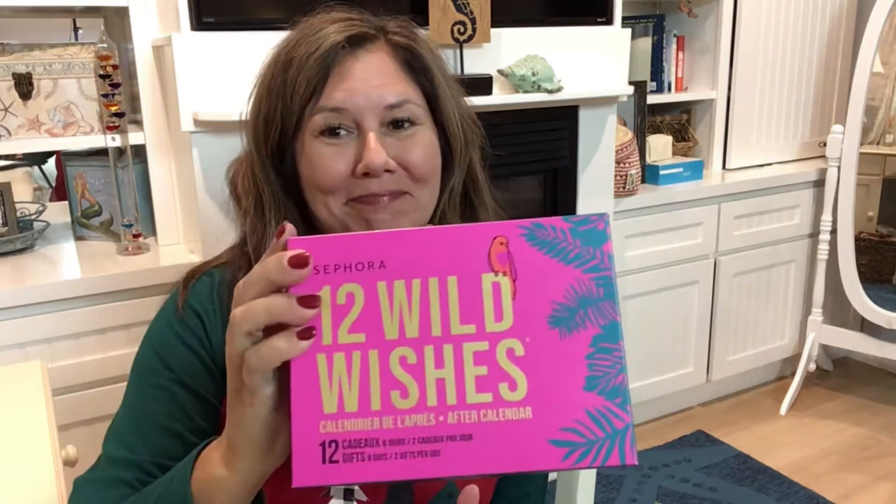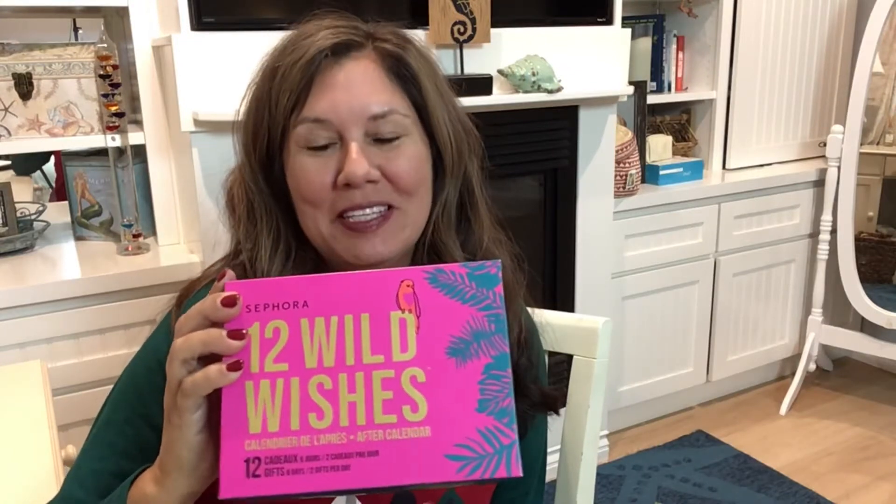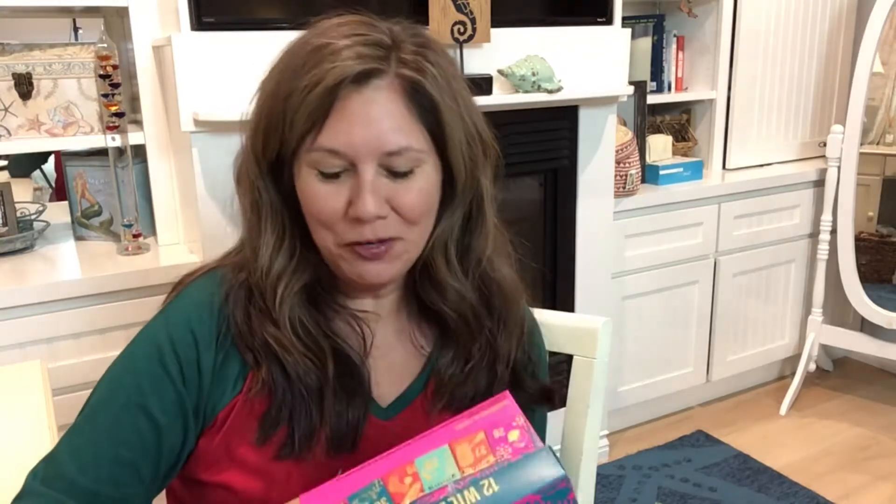Hi, welcome to my YouTube channel. My name is Vicki and I'm so happy you're joining me today. I have the Sephora 12 Wild Wishes After Calendar — this is an after-Christmas advent calendar. I've never heard of that, but let me read this to you.